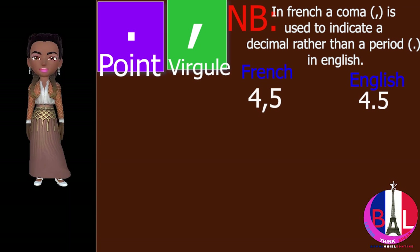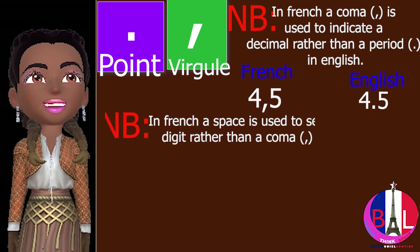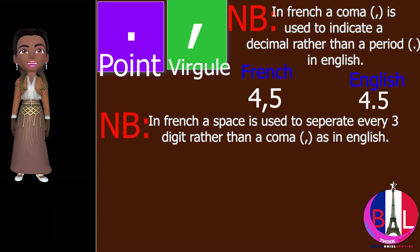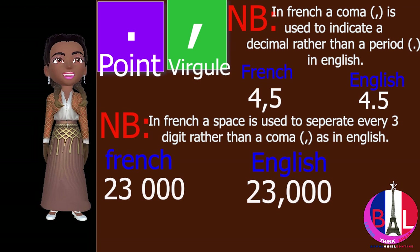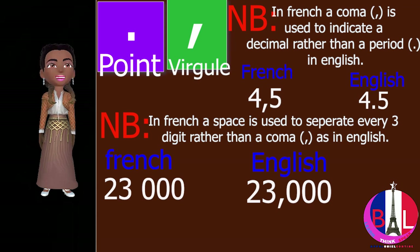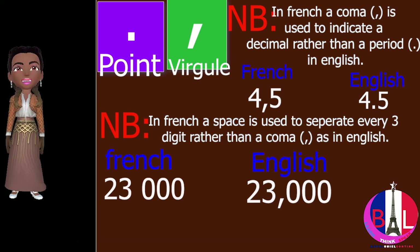In French, a space is used to separate every three digits rather than a comma as in English. For example, twenty-three thousand: in French you write 23 then a space then 000, while in English there is a comma — 23,000.